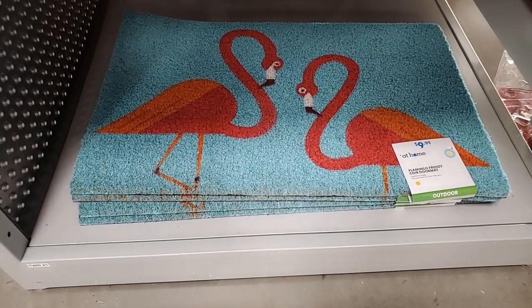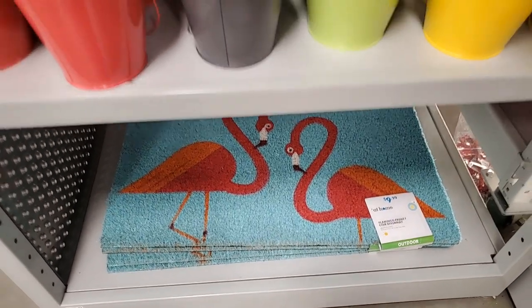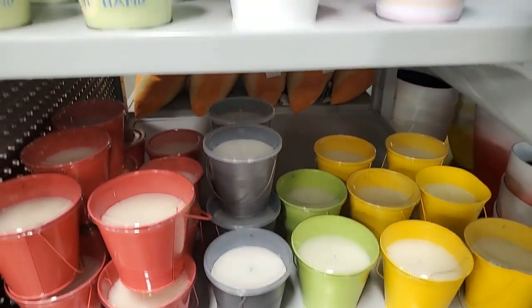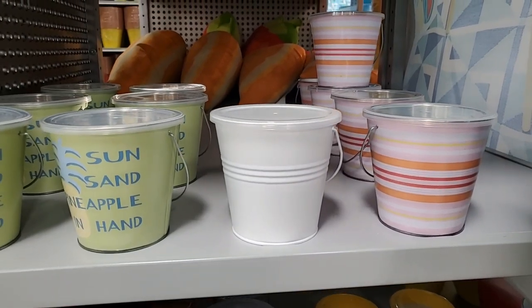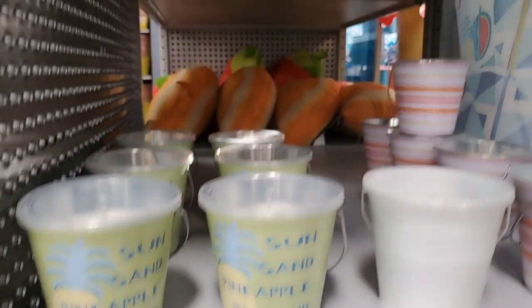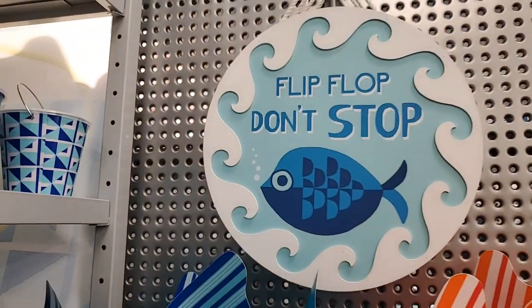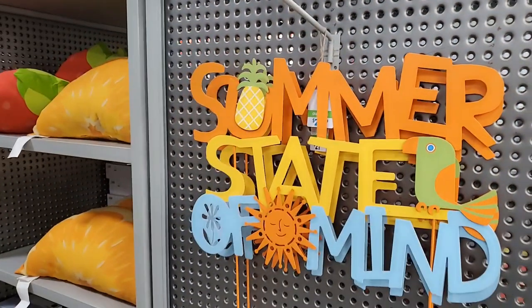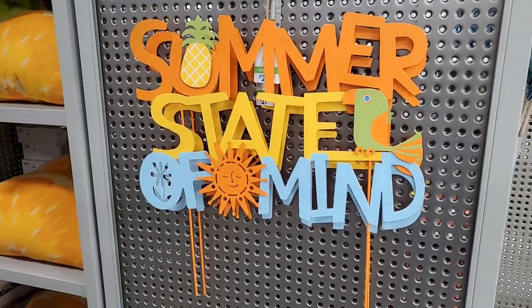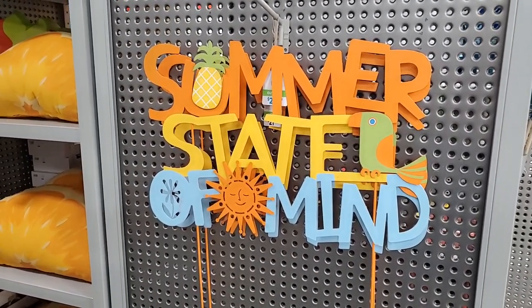They have a flamingo doormat for $10 - very summery. More citronella candles in different colors and styles: striped, white, sun and sand, pineapple in hand. And this little sign - 'Flip Flop Don't Stop.' Then some more things over here - this is a yard stake that says 'Summer State of Mind.' That's a Lady A song, I think I like that song.